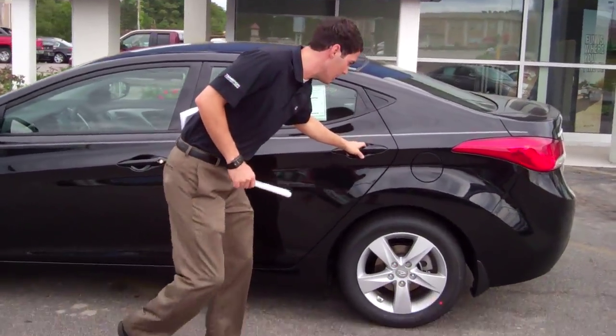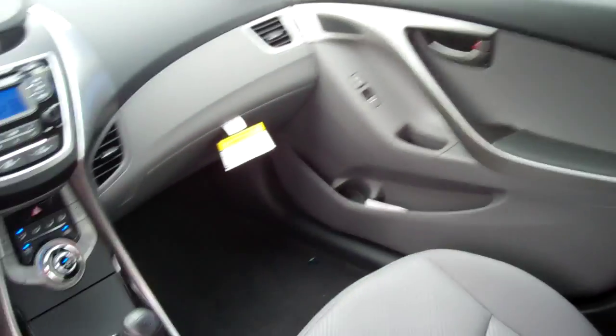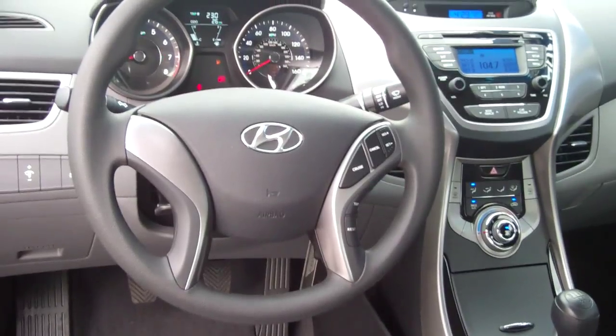Come on, let's get started looking at the interior of this vehicle. As you can see, it's a very beautiful gray interior with a flip-down console. It's got your cup holders and one cup holder in each door, so plenty of cup holders.